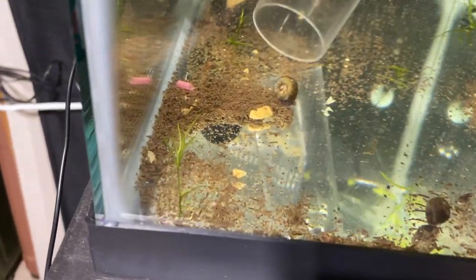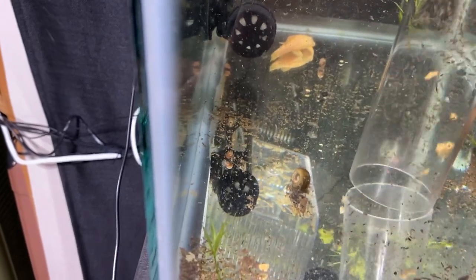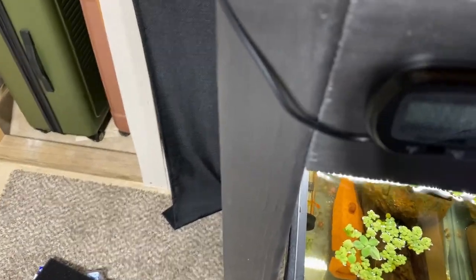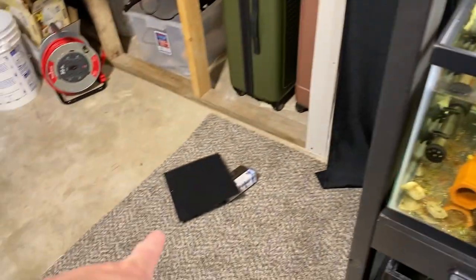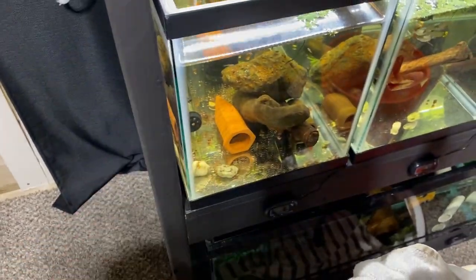Doing a quick water change, then we can vacuum all this up. I put a little piece of sponge under the wood and rock just because I don't have substrate and it was kind of scratching. I'm going to do the same thing for the rest of them eventually. About to just clean this tank and call it a day — I'm not gonna mess with the super reds today. That tank needs a water change but I don't want to stress them out anymore. I'll do it tomorrow — they're chilling.